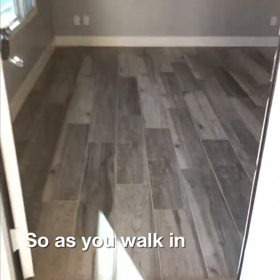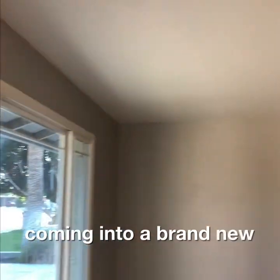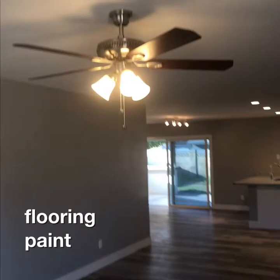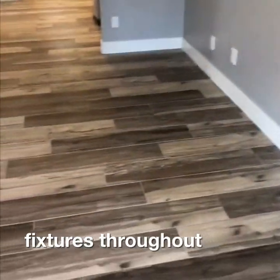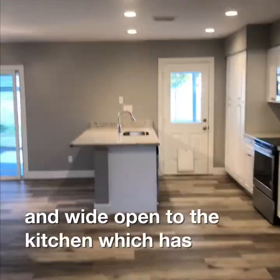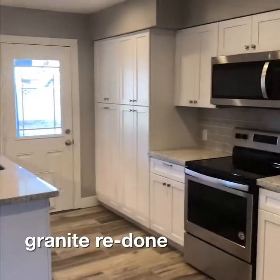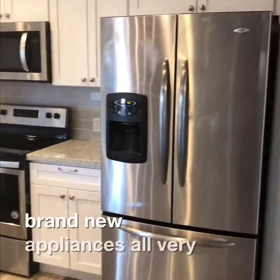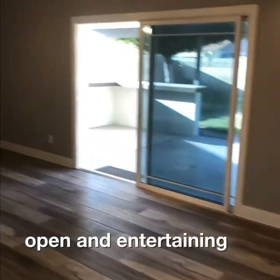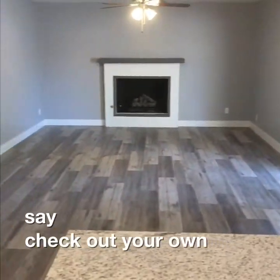As you walk in it will feel like you're coming into a brand new home — new windows, flooring, paint, and fixtures throughout. Beautiful floor tile, wide open to the kitchen which has all new granite, redone cabinets, and brand new appliances. All very open and entertainable.